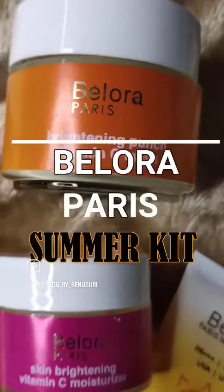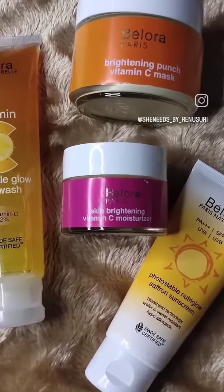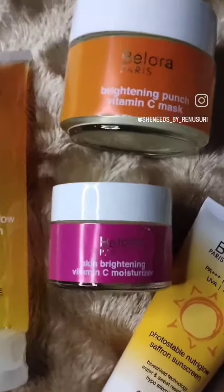Hey guys, I was thinking about how to manage and beat the heat this summer, and that's when I came across the Bellora Paris Summer Care Kit. It reduces tan and dullness and makes my skin look even-toned within just 7 days, and provides sun protection. Bellora Paris is Europe and Asia's first made-safe brand, vegan and made with clean ingredients, good for skin.